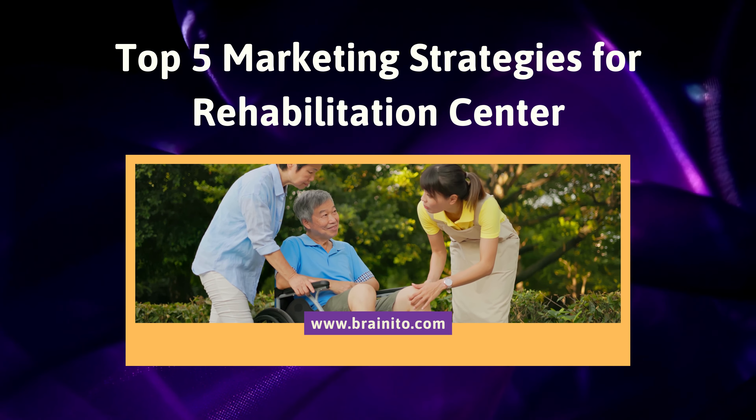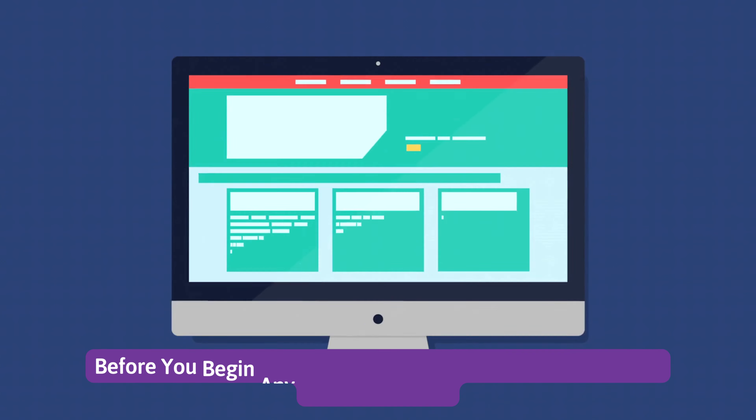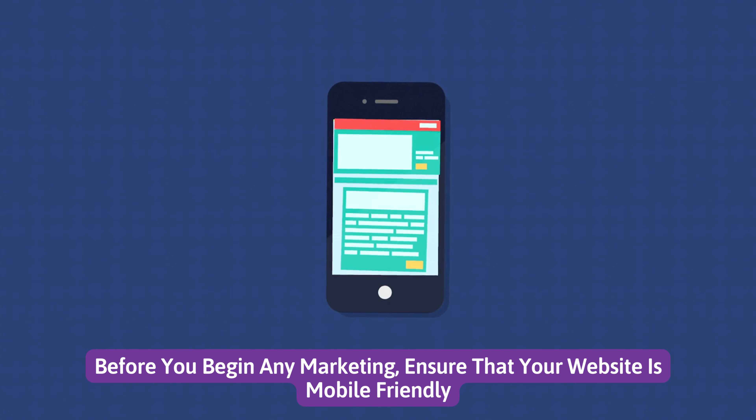Top 5 Marketing Strategies for Rehabilitation Centers. Number 1: Before you begin any marketing, ensure that your website is mobile-friendly.